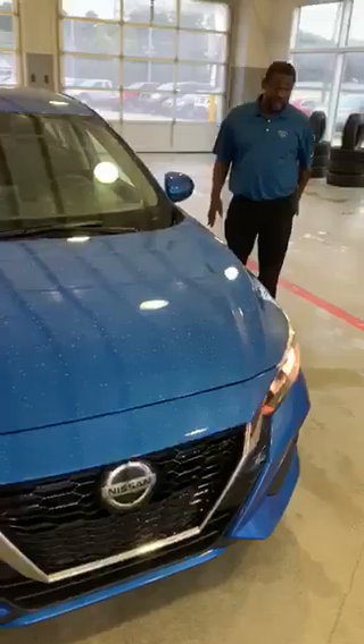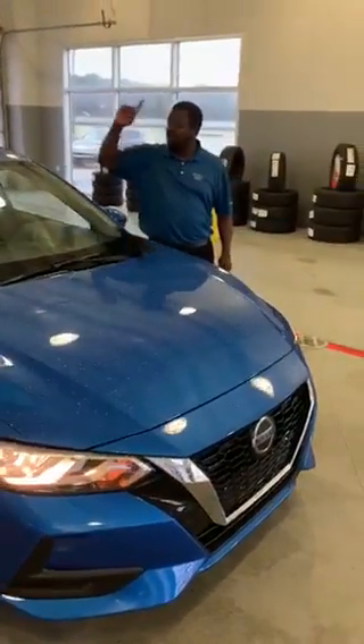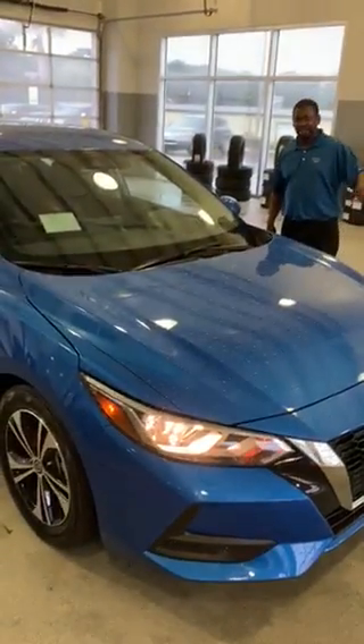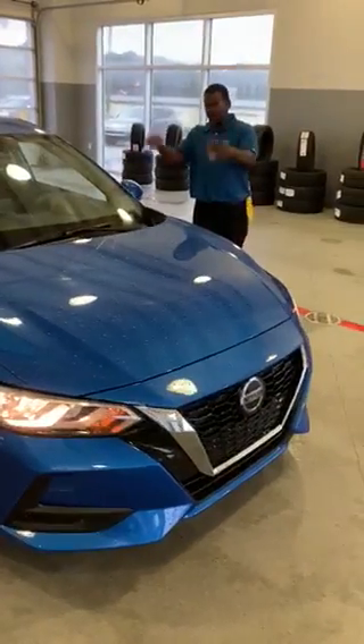The same thing up front — it'll automatically stop as well. This vehicle also comes equipped with a camera on the front to protect pedestrians. If pedestrians are walking out and you don't see them, don't worry about it.